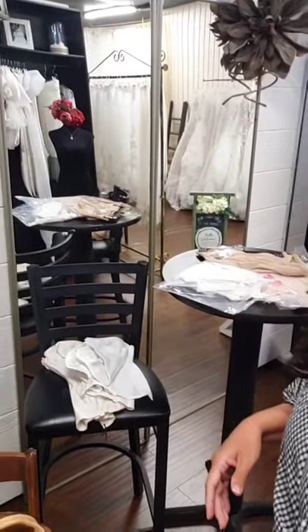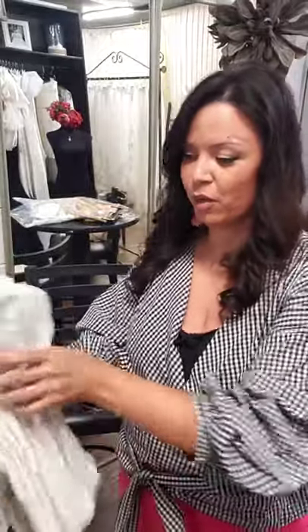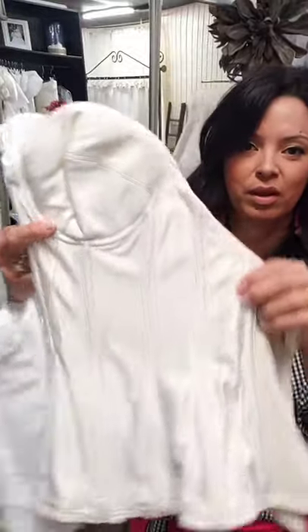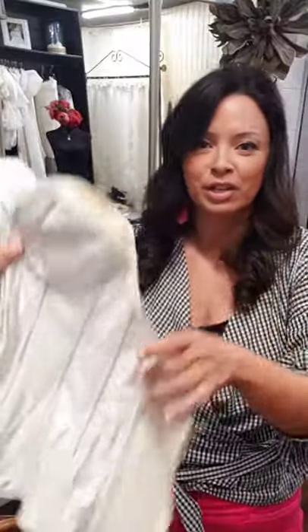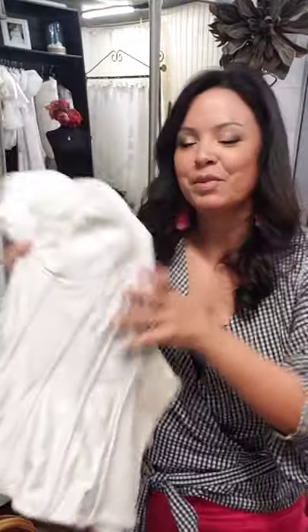Now we're going to talk about bustiers and corset bras — technically they're called long-line bras. Long-line bras have been around for a while, pretty much old-school. Here's an old-school long-line bra that I grabbed for you. These work so well, and if you're a full-figured woman, you're going to really like the extra structure. Look what it's doing — it's boning.